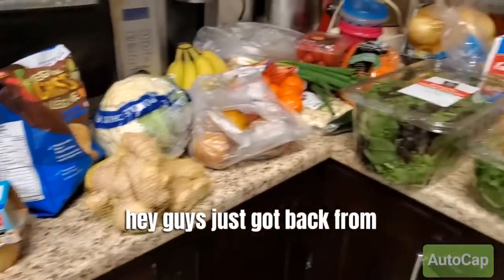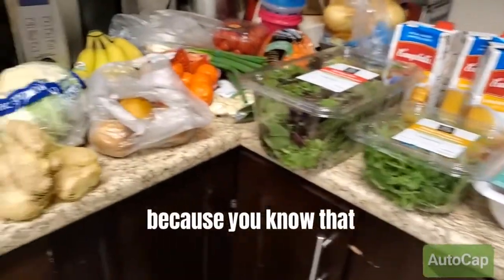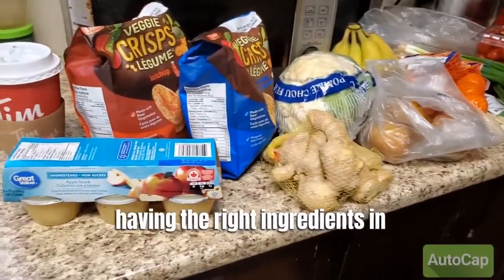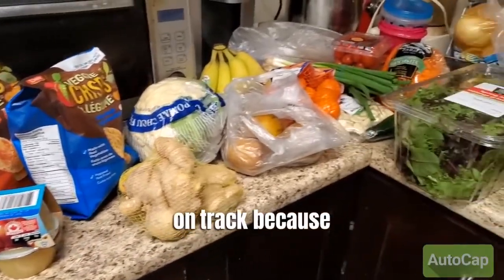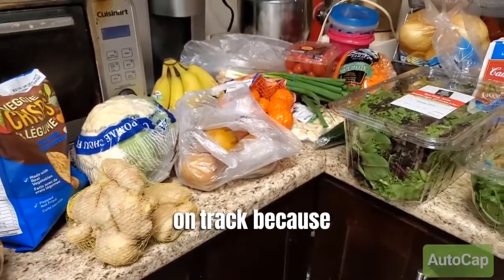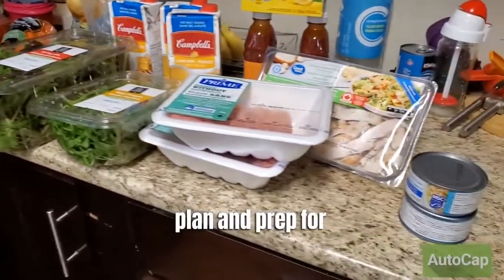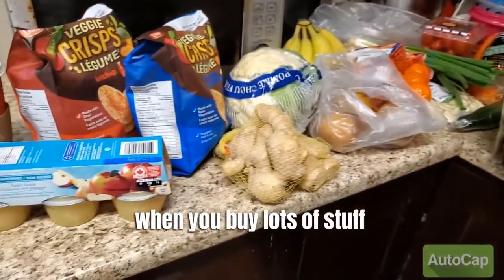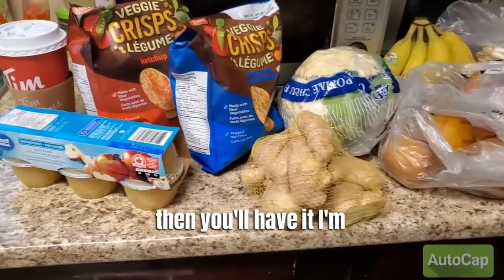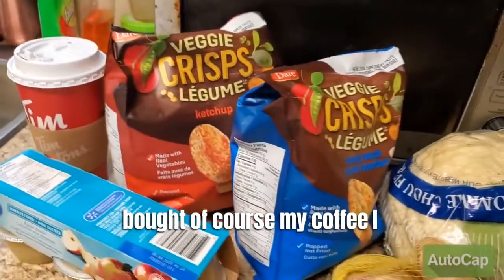Just got back from grocery shopping, because having the right ingredients in your house will keep you on track — then you can meal plan and prep for the week. When you buy lots of stuff, you'll have it. I'm going to show you what I bought. Of course, my coffee.